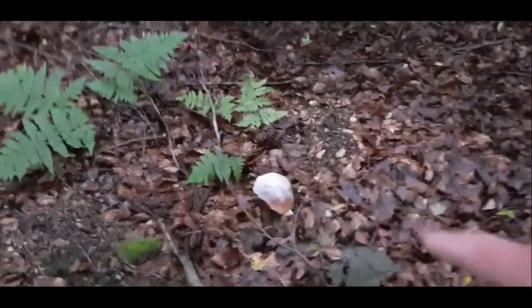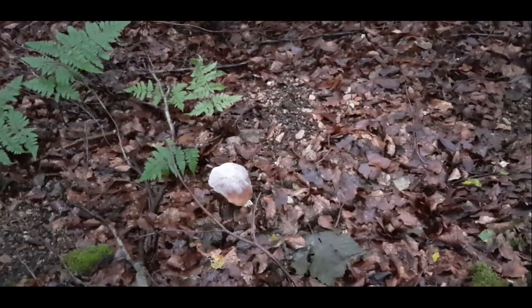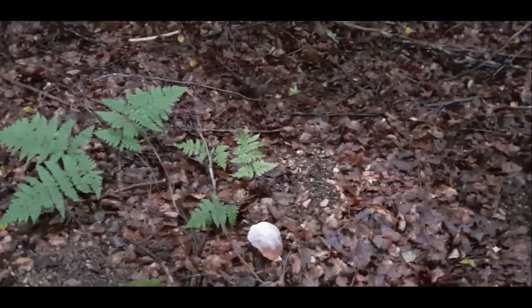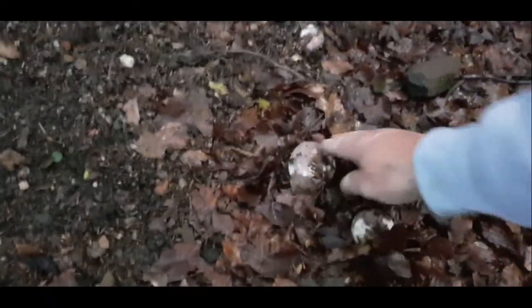There's a bay bolete but it's already got gold fungus on it. Maybe find some younger ones here — we did yesterday. Just russulas everywhere though.